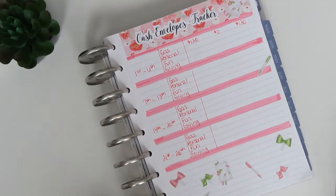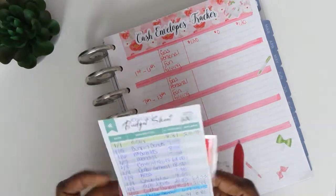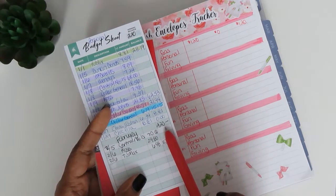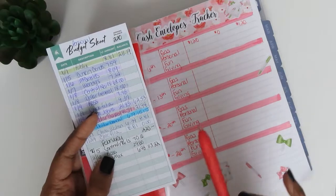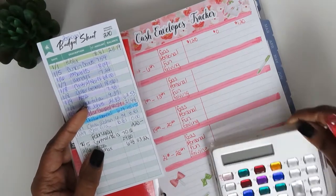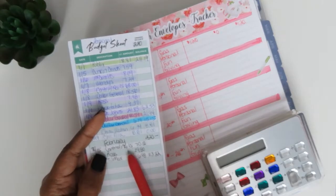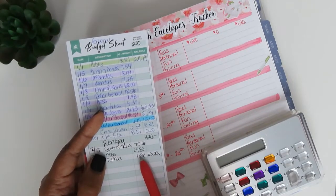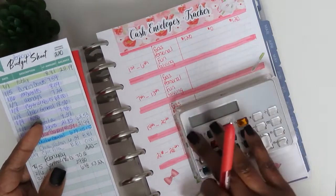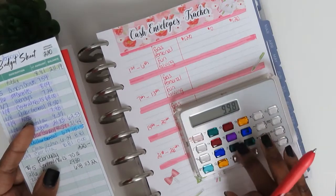Next is personal, which is also cashless. I went ahead and put the February allocated amount of $220. I did use my personal envelope this week — I did a mani-pedi, got a couple of items from Ross, and one item from TJ Maxx. I spent $70, $29.80, and $6.98.